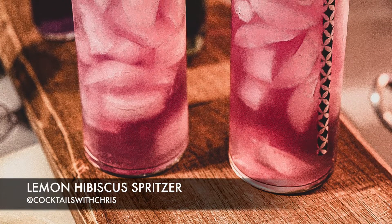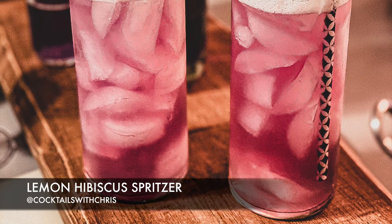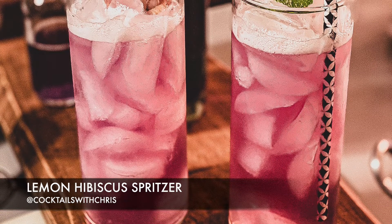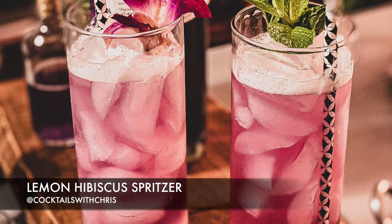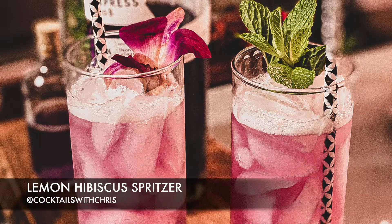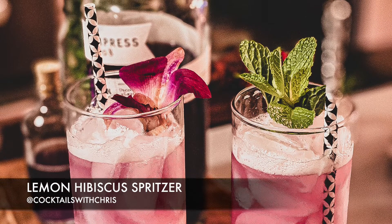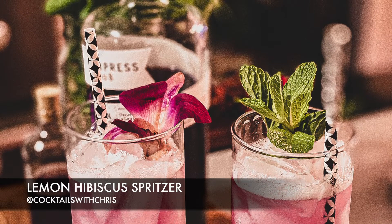Next up we've got a cranberry pink cocktail with delightful effervescent bubbles, blushing with tart lemony flavor and a nice floral finish. This ice cold hibiscus sparkling drink is starting to become my favorite cocktail. We call this one the lemon hibiscus spritzer.